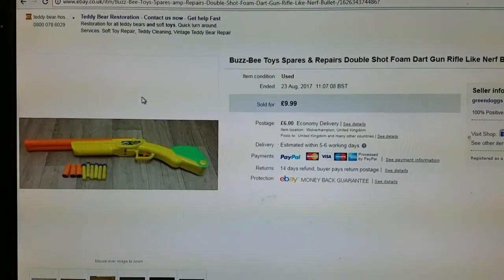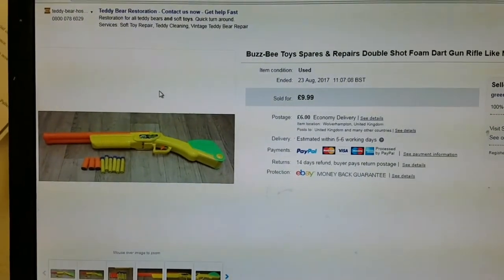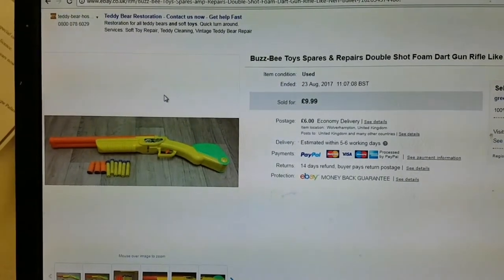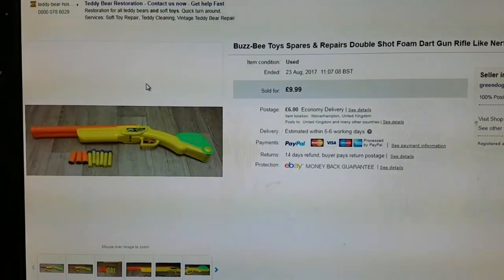Next thing is this Busby toy, spares and repairs. I couldn't get the gun to shoot, so I advertised it as spares and repairs — probably somebody knew how to do it, I just wasn't capable.